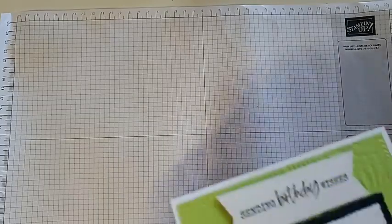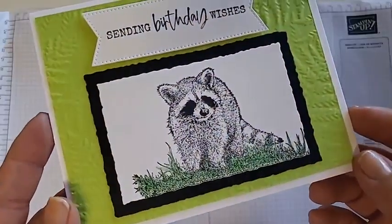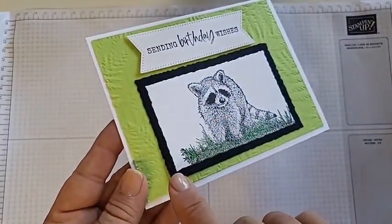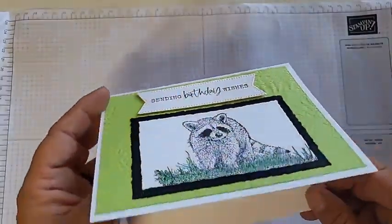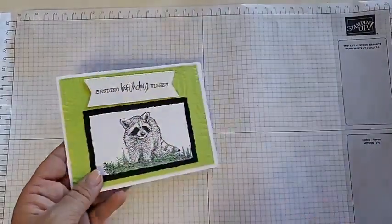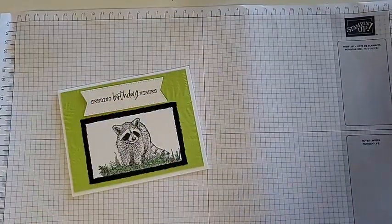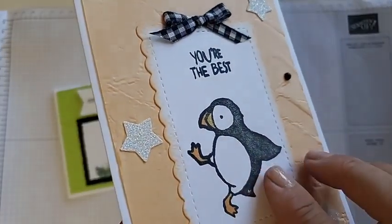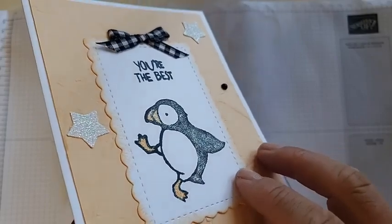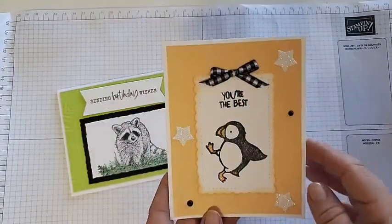Next up are my animal cards. Linda Wright made a cute raccoon card saying 'Sending Birthday Wishes,' with embossing and our deckled rectangle dies creating a framed look. The next one is the Puffin card by Karen Flores from California — it says 'You're the Best,' she has a cute little Puffin with Wink of Stella on it, giving it a nice shimmer, along with some glimmer stars. Super cute card.